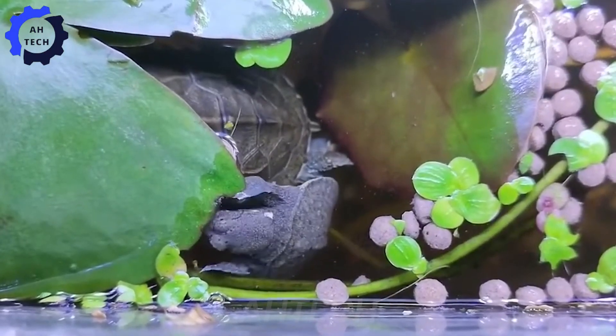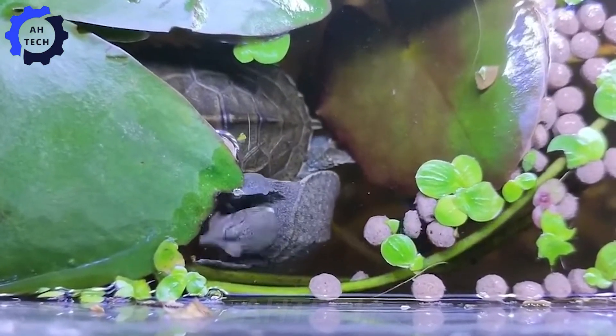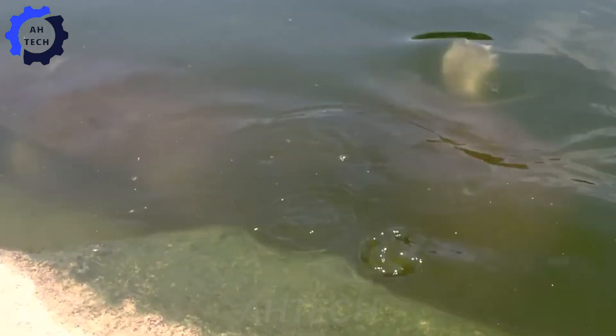The story of the soft-shelled turtle is a testament to the power of agricultural technology in promoting economic development and preserving rare animals.